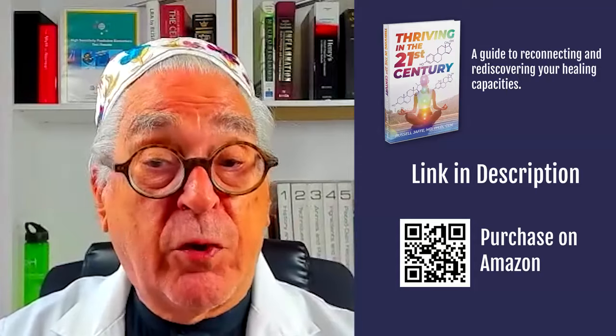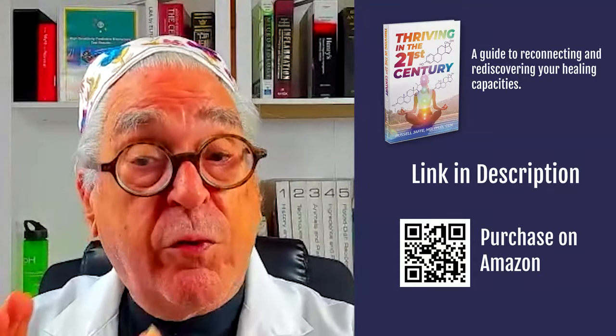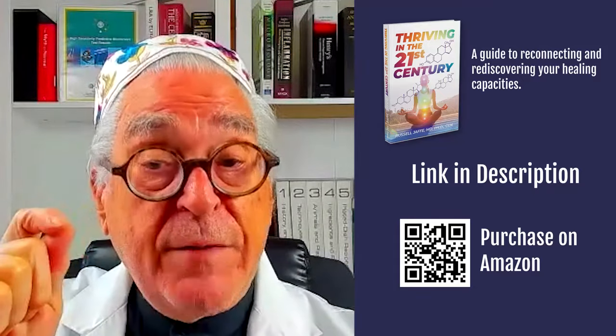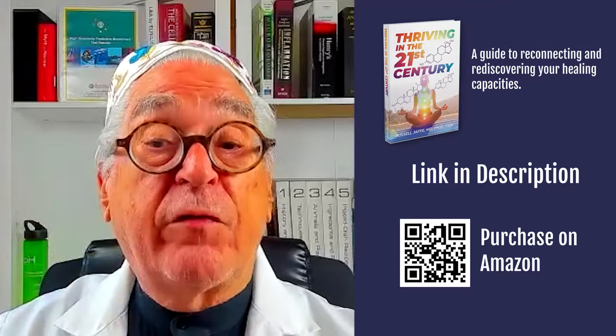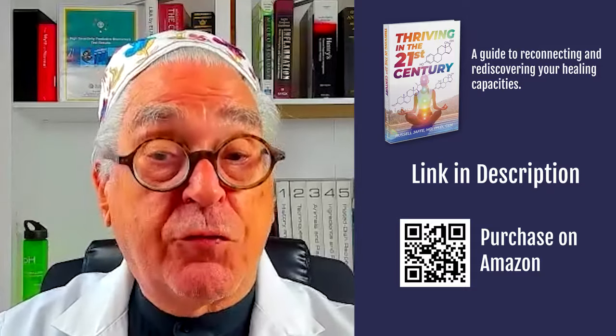Restorative sleep is enhanced by salt and soda baths and this protocol. It's outlined in our book, How to Thrive in the 21st Century. It's part of the very important transition from being active during the day to being deeply ready for restorative sleep, when your body can repair itself and ensure that all the parts of you are renewing and repairing adequately. Restorative sleep is that important.